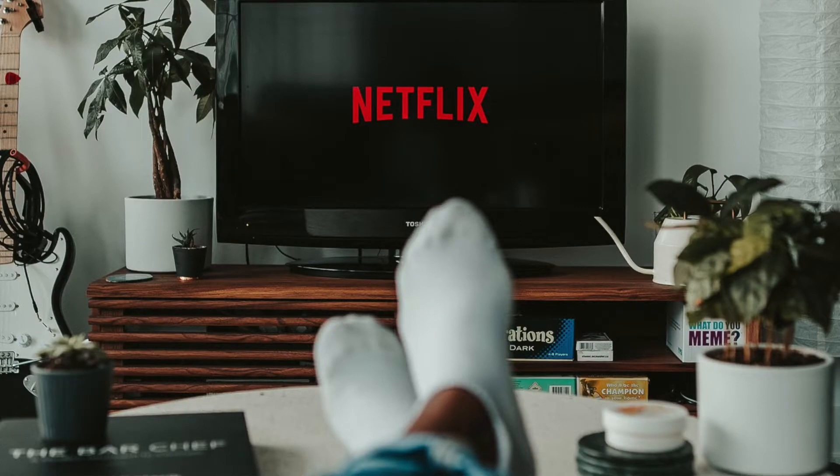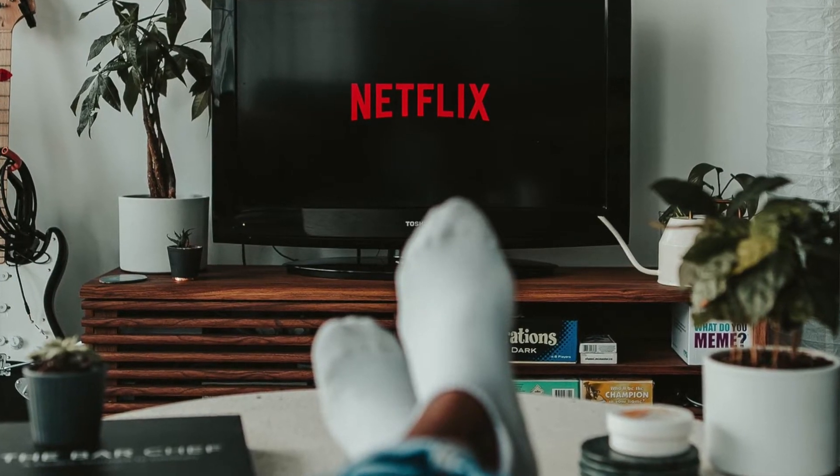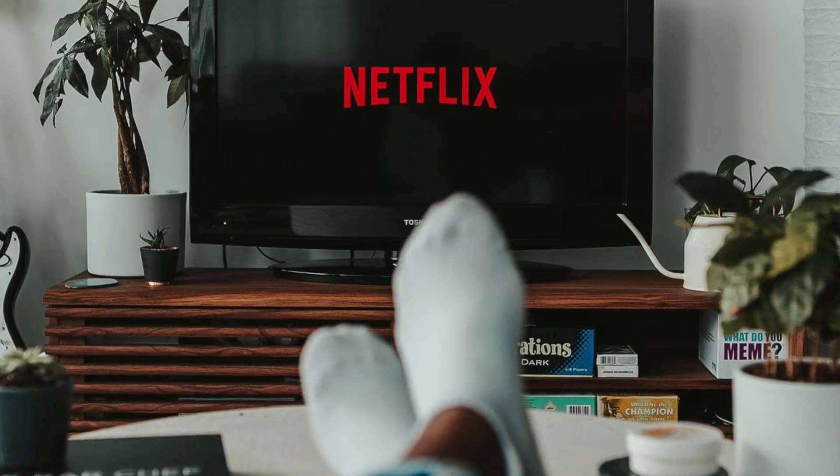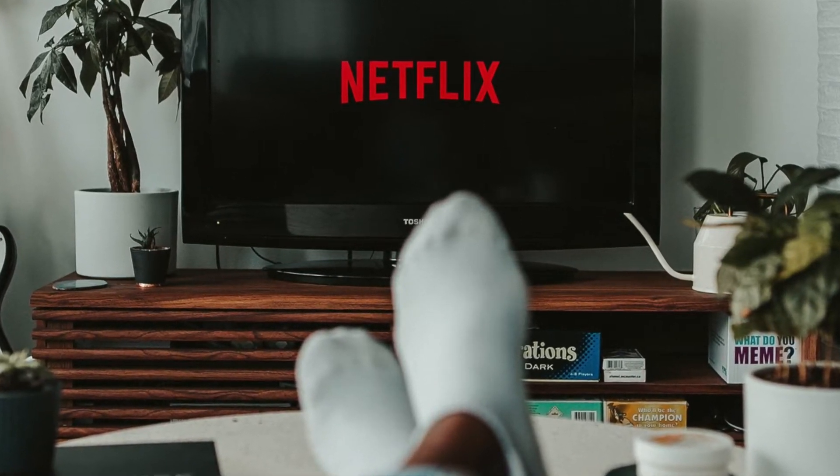Last on my list would have to be the dependability of the Bluetooth connectivity. We use this table speaker to listen to Netflix, so every time you go to turn it on and connect it via Bluetooth to the smart TV, it connects seamlessly. It's very dependable every time.